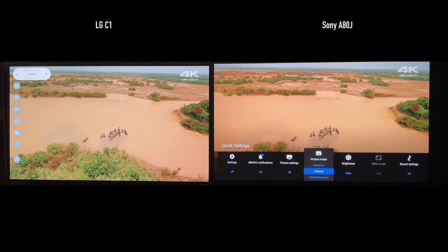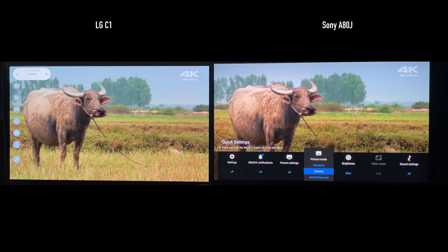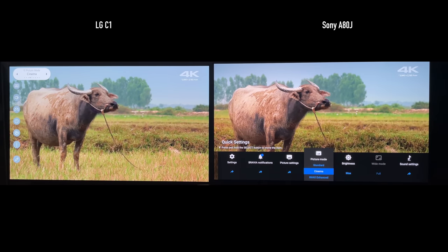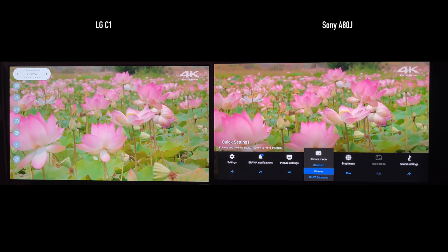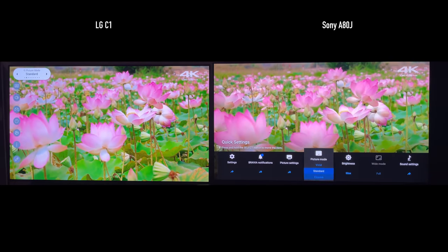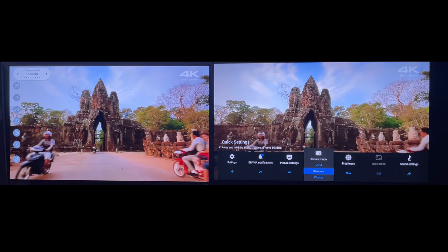I have so much more gaming content for these two TVs. If you want me to release a separate comparison focused just on gaming, let me know in the comments and I'll do just that. Thank you so much for tuning in. If you want to keep seeing comparisons, subscribe to the channel, and I hope to see you in the next one.